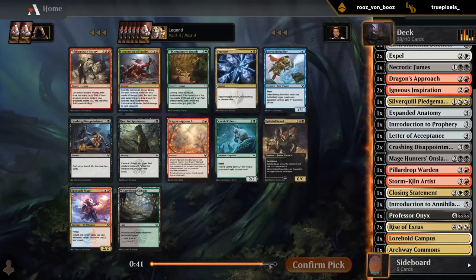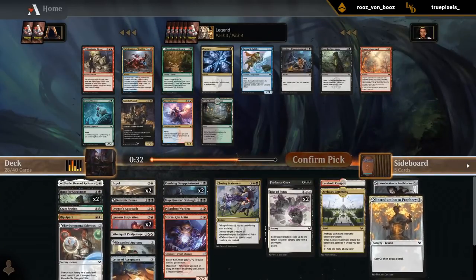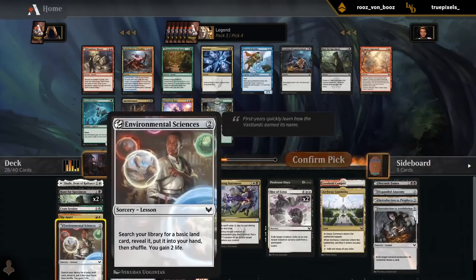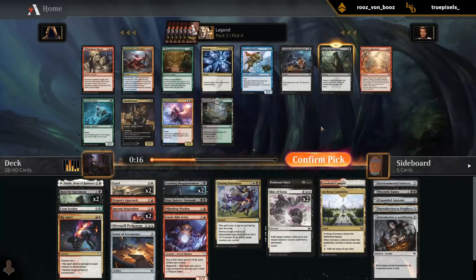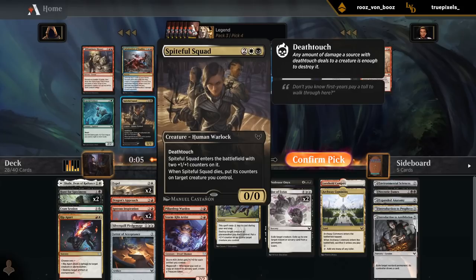Shield Mage could be an okay win condition too. I really want to start picking up some Summonings to go with all the lessons we picked up to help close out the game. But we don't have a ton of top-end besides Professor Onyx, so we can probably play another Rise. Hunt for Specimens versus Spiteful Squad, and there's also Illuminate History. We've got quite a few lessons already, although no creature lessons. There's even a chance we wheel Illuminate History since the previous one went pretty late.